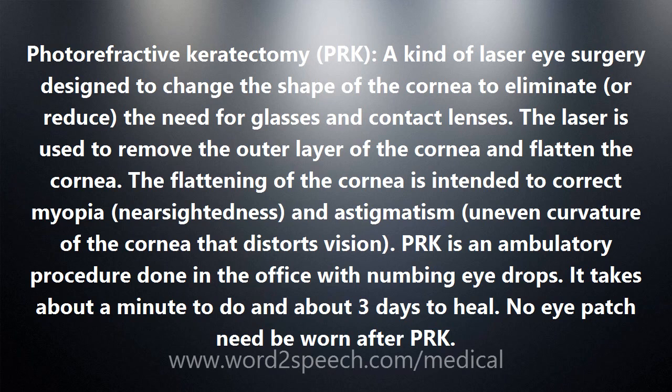It takes about a minute to do and about 3 days to heal. No eye patch need be worn after PRK.